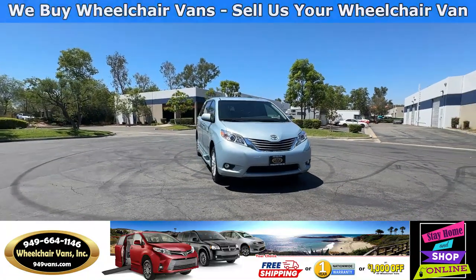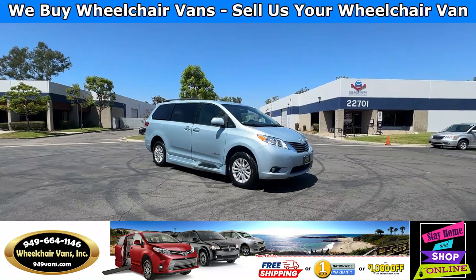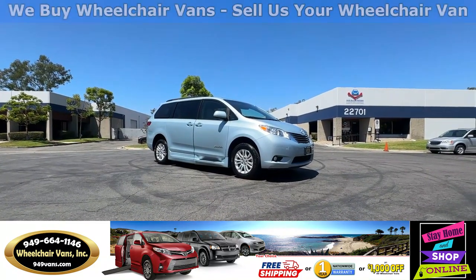Hello and welcome to Wheelchair Vans Inc. Today I'll be going over a 2016 Toyota Sienna XLE equipped with the Runnability power in-floor ramp.